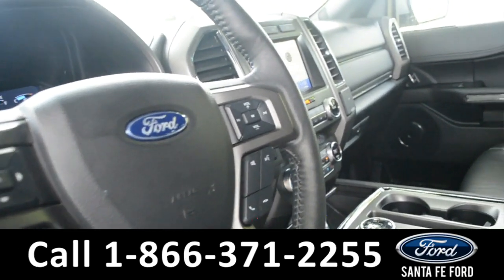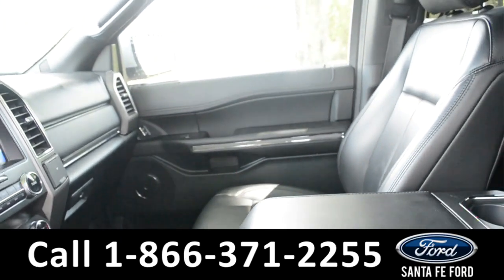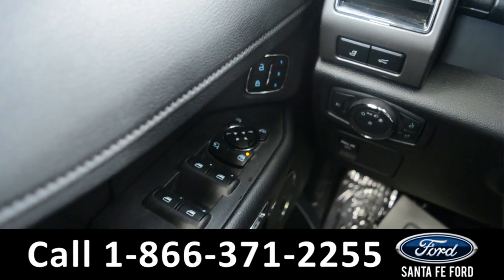Here is a quick look at the inside. The seats are black leather. Both seats are powered and can be heated or cooled. It has powered locks, windows, and mirrors.